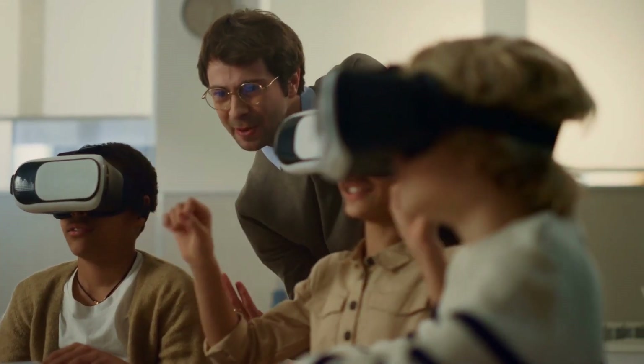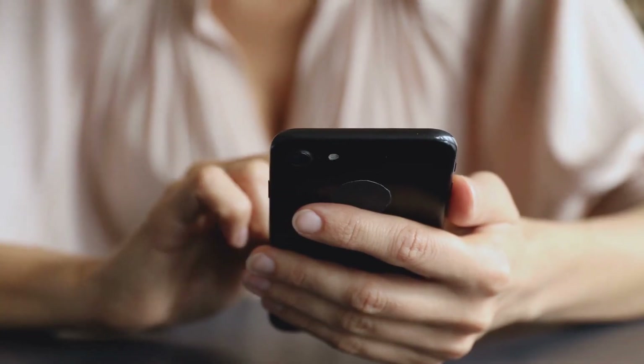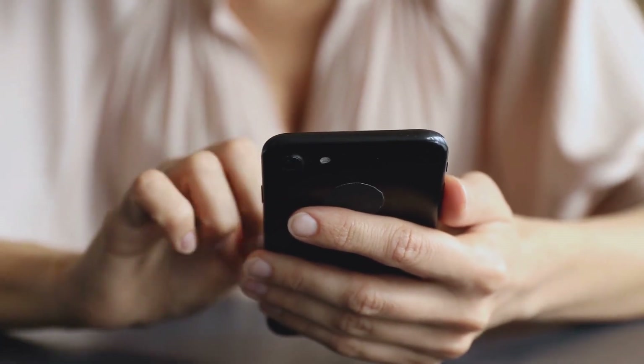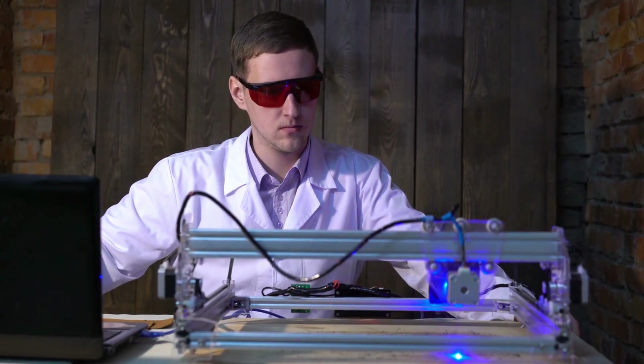Are you ready to have your mind blown? Get ready to discover the top 10 mind-boggling inventions. These cutting-edge creations will leave you wondering how you ever lived without them. Today, we're diving headfirst into the fascinating world of innovation, where genius minds are constantly pushing the boundaries of what's possible.